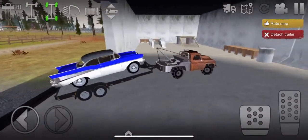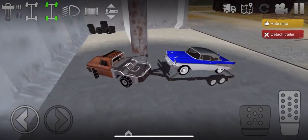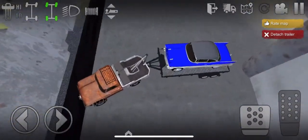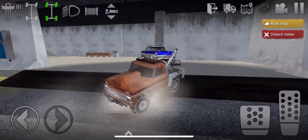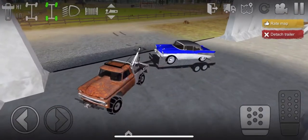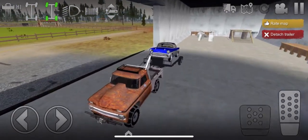Holy crap, that's a steeper than I thought it was. Let's see if I can get her turned around here right. Well, it ain't smooth, but it's working. I ain't gonna complain too much.